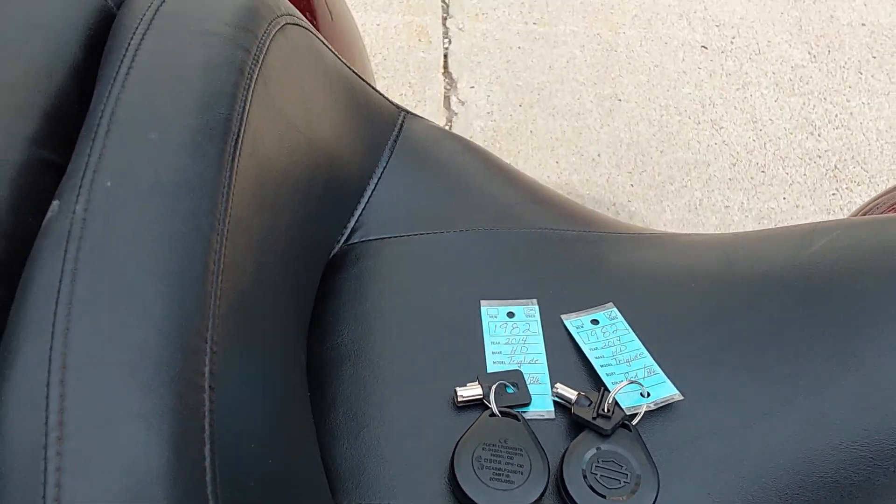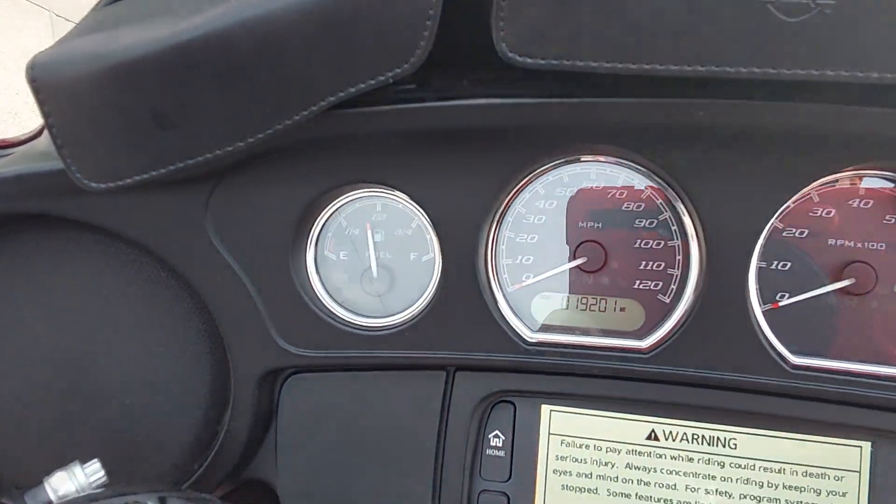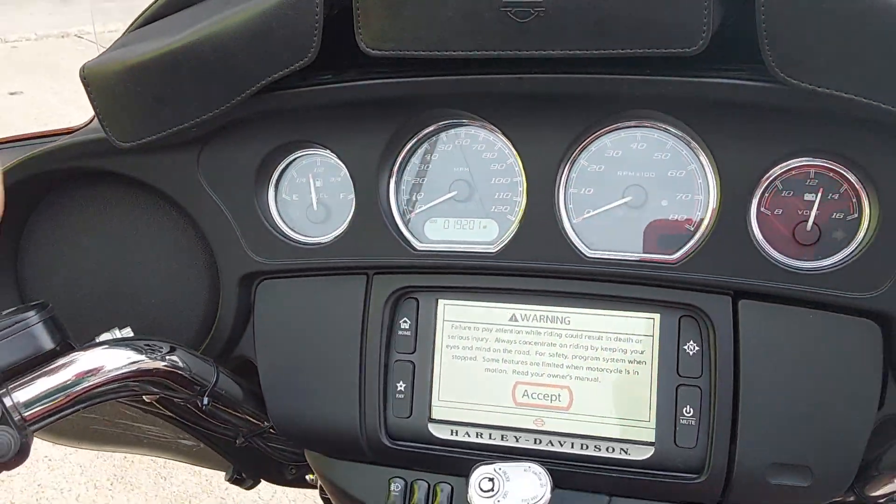You can see the hands-free security fobs there. This particular machine has got just a little over 19,000 miles on it — 19.2 — so she's barely ridden, barely broken in.